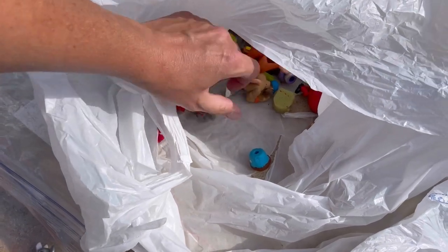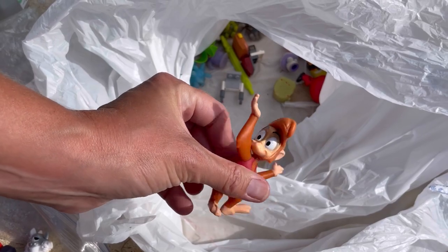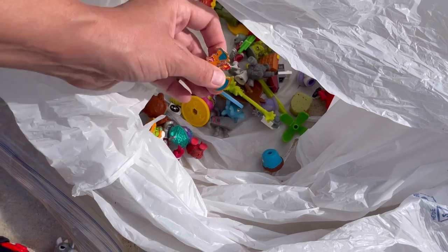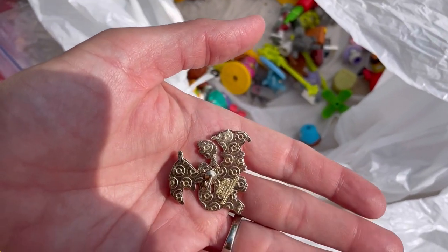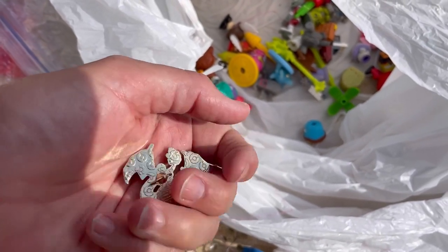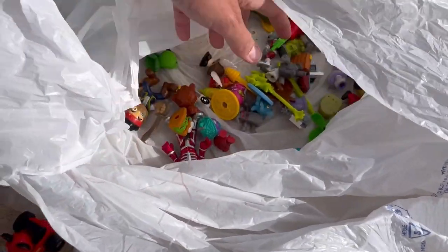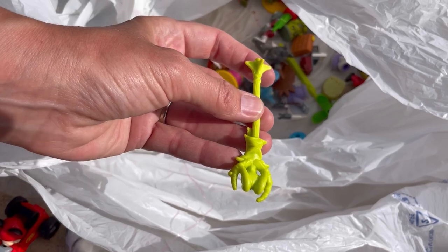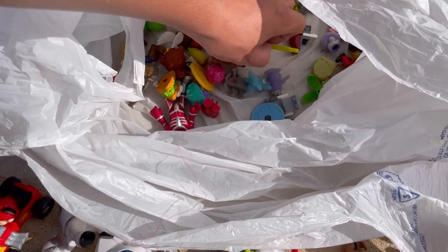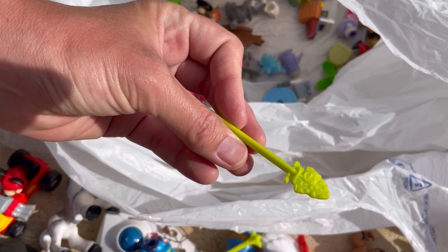Another little wrestler. Is that from Aladdin? We've got this right here — I think that's from Pokemon, maybe. The pin is broke, but I may be able to bend that back. And I do always grab these little weapons — some of them are easier to identify than others. But I may just end up lotting them in a huge lot. They are Imaginext, so I could just put Imaginext Green Weapon.